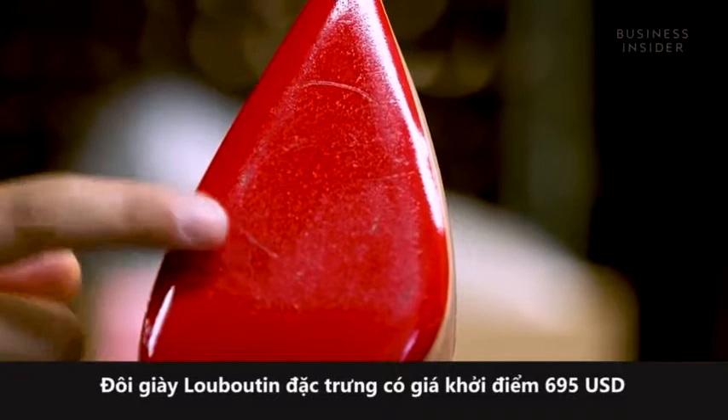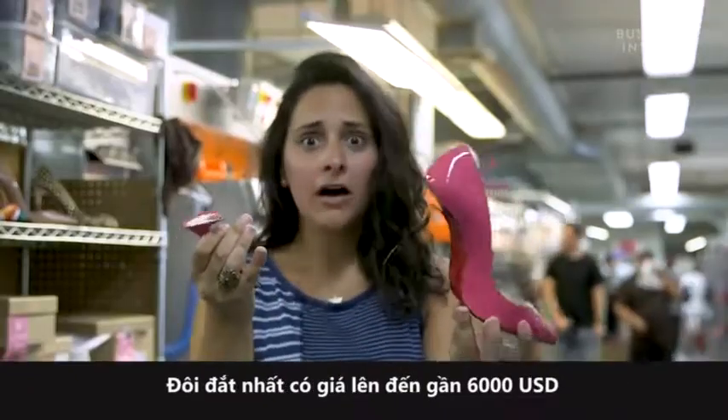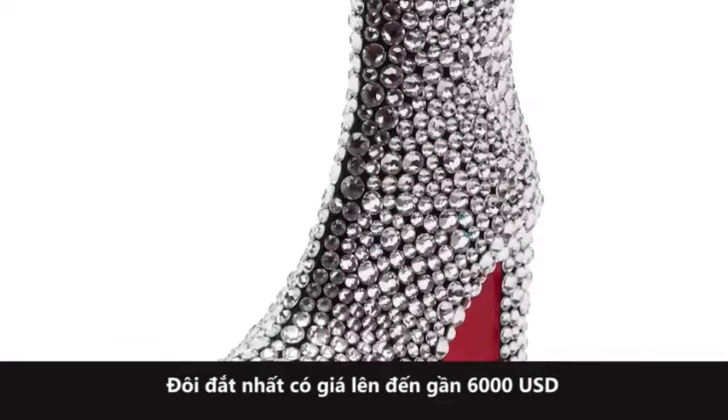The signature Louboutin pumps start at $695. The most expensive pair? Nearly $6,000.